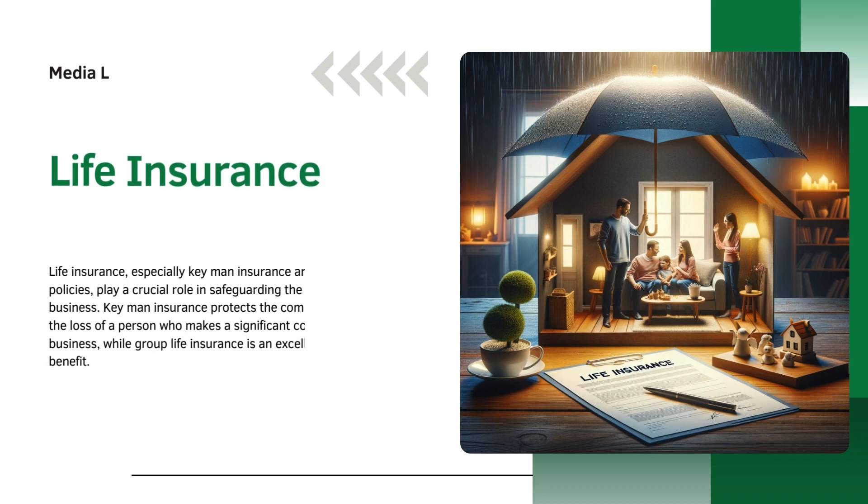Next is life insurance. Life insurance, especially key man insurance and group life policies, play a crucial role in safeguarding the future of your business. Key man insurance protects the company in the event of the loss of a person who makes a significant contribution to the business, while group life insurance is an excellent employee benefit.